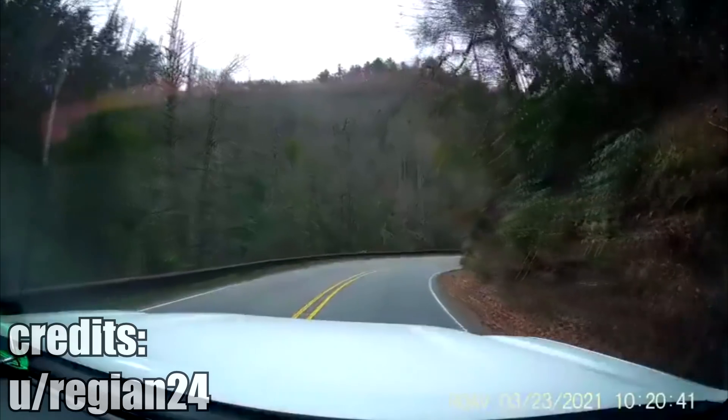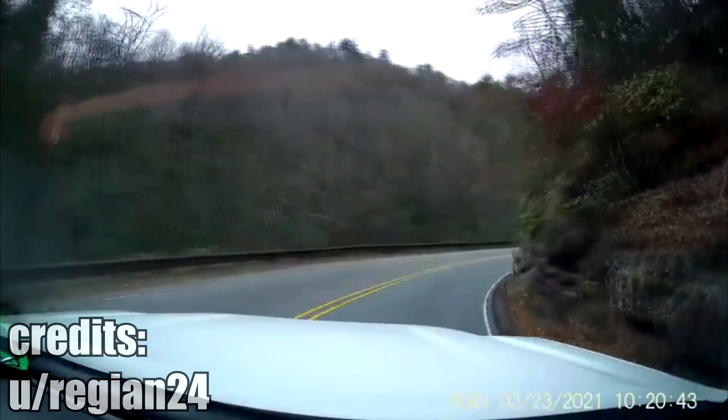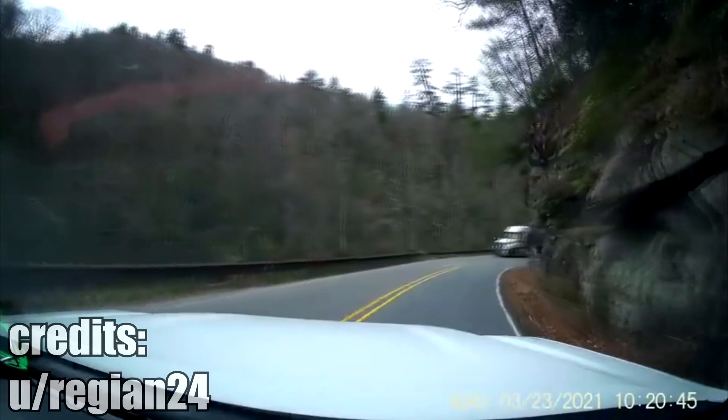Some roads are closed for semi trucks for obvious reasons, but there are still truckers out there that just don't care — and this is the result.